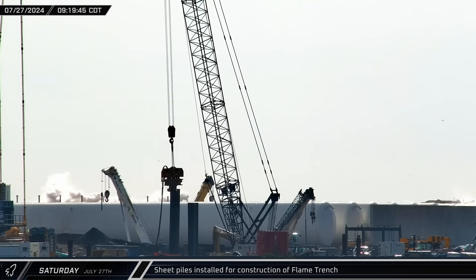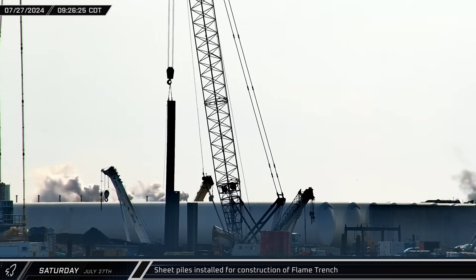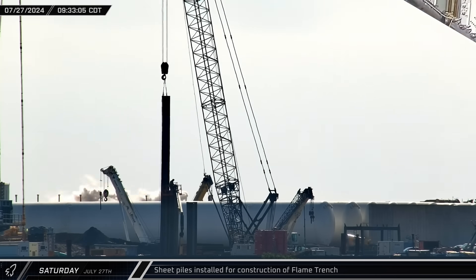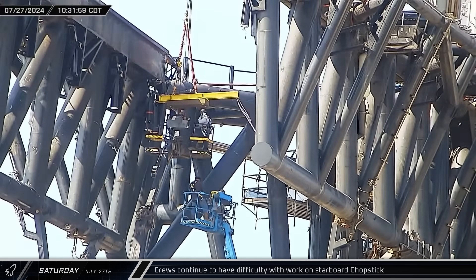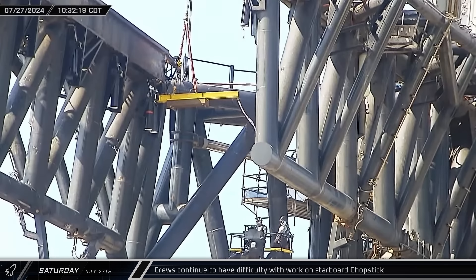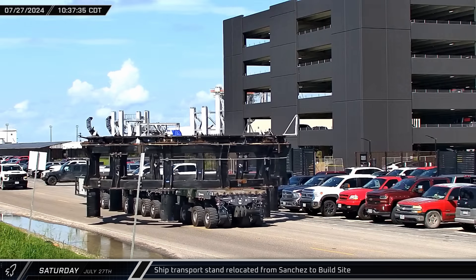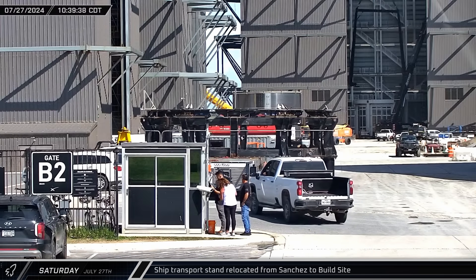Over at the future Orbital Pad 2, crews were busy installing sheet piles, likely as part of the construction of the expected flame trench at the new pad. Back at Orbital Pad 1, crews continued to struggle with the latest new damper. Back up the road at the build site, a ship transport stand was moved out of the Sanchez site and brought over to the build site.